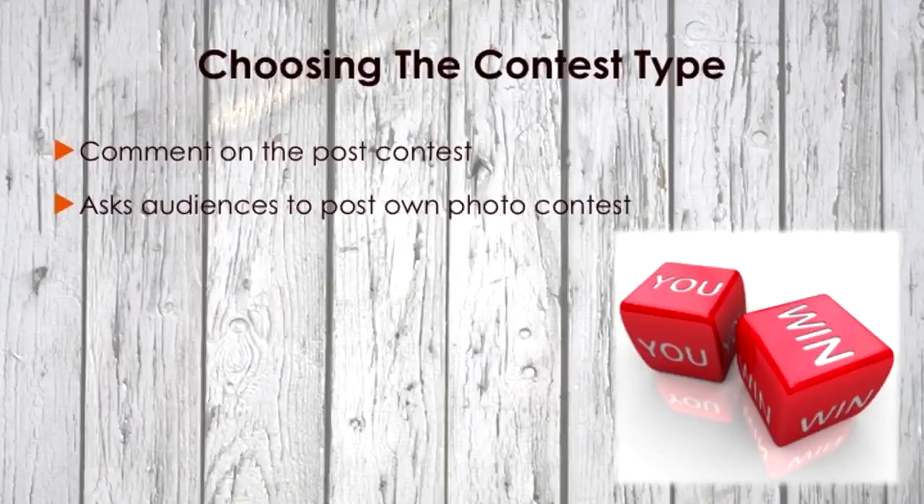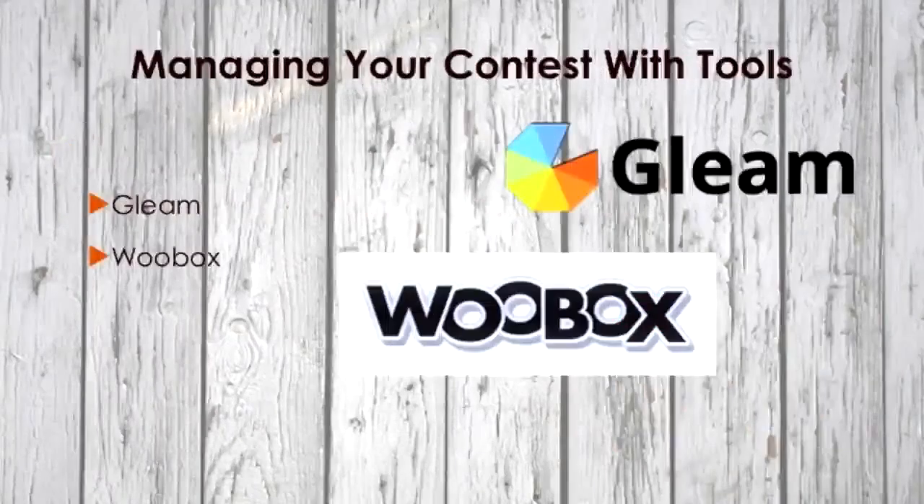Because Instagram has made it clear that they won't be associated with or help support any contests on the platform, all of the tools available for managing contests are from third-party companies. Here are two to consider. First up, let's take a look at Gleam. Gleam's contest platform makes it easy to host a contest on Instagram and comes with a ton of helpful features. The company boasts an average of four actions per user in their competitions.